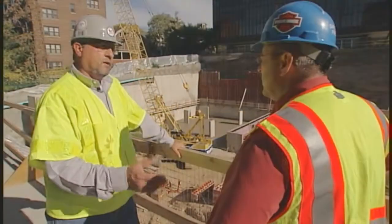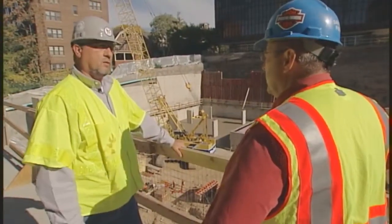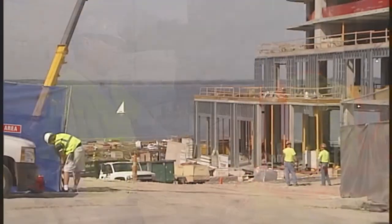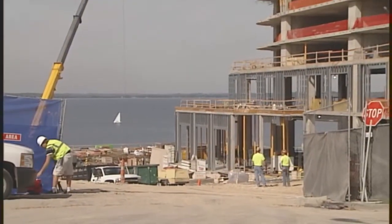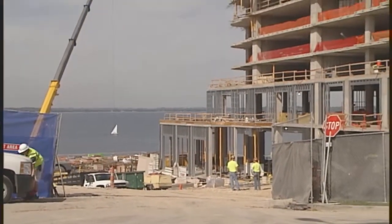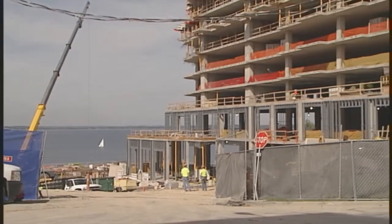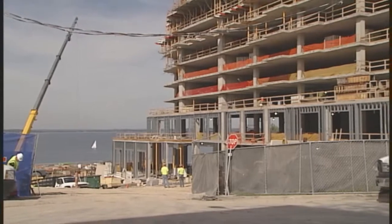Let's head to the Edgewater Hotel and meet up with Steve Brightlow from The Building Trades to hear how the Big Step Training Program is working with the developer and contractors on this construction project. Well, Steve, it's finally upon us — the Edgewater Hotel project, and what an undertaking.